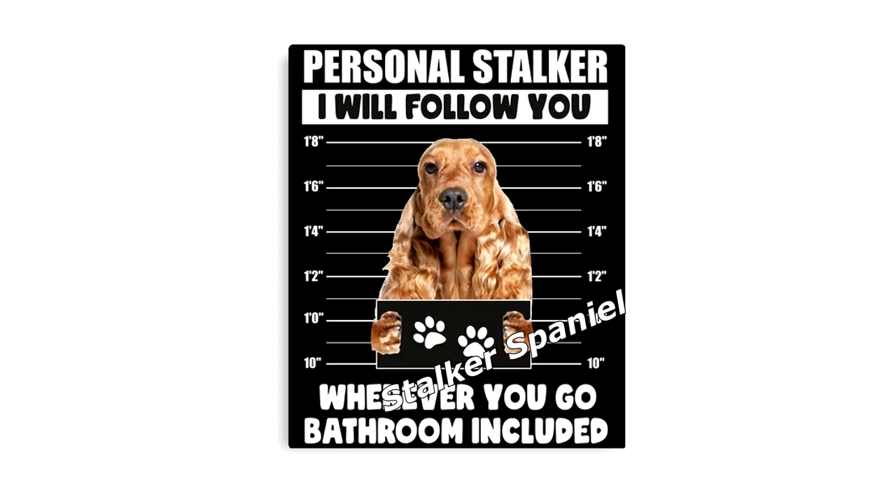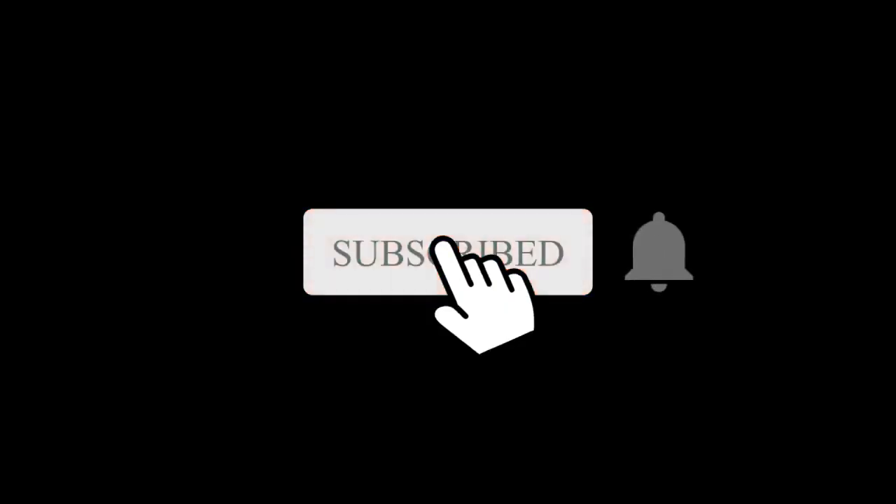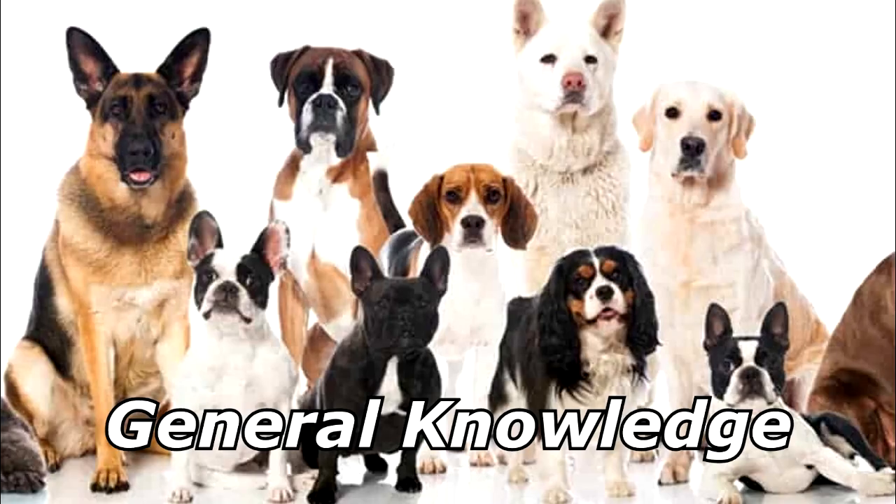What is a dog that will follow you around forever? A stopper spaniel. Thanks for watching, and subscribe for more bad jokes and general knowledge about dogs.